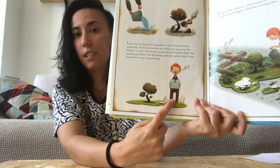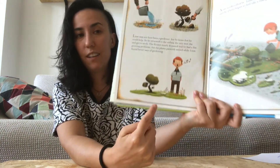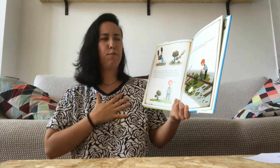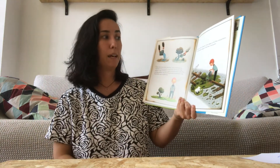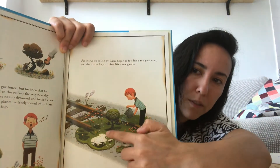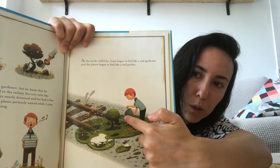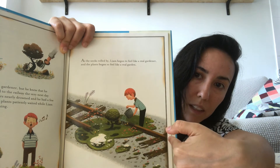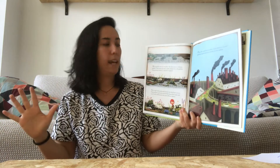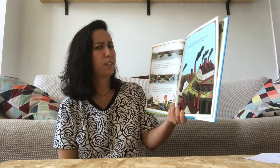You know, it's really good to sing to the plants! As the weeks rolled by, Liam began to feel like a real gardener and the plants began to feel like a real garden. Look at the beautiful plants that Liam is watering on the railway. Most gardens stay in one place, but this was no ordinary garden.